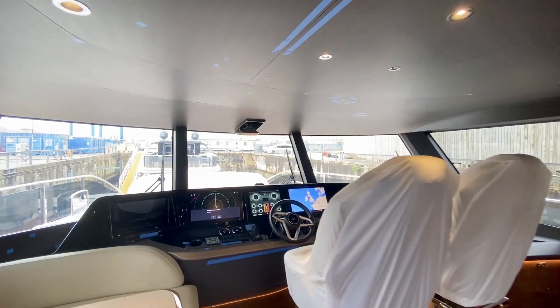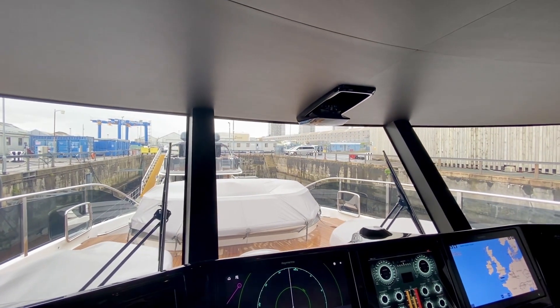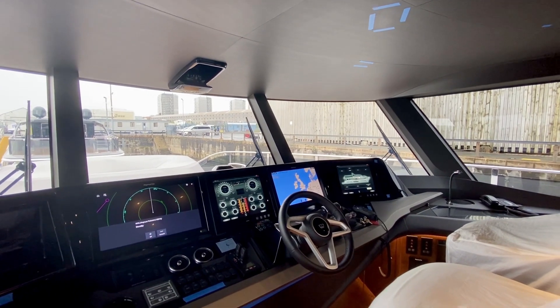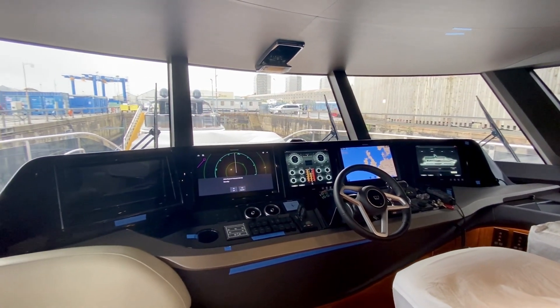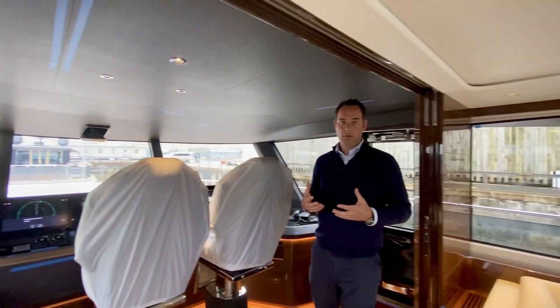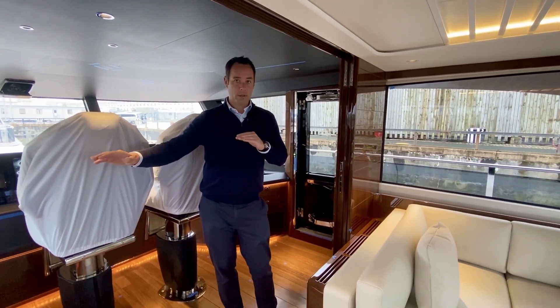One of the most notable things on this boat at 95 feet is that on all three decks — the upper deck, the main deck including the master suite and bathroom, and the lower deck — there are no steps. Everything is on one level, which is probably most unusual on the lower deck. You've got four very large guest staterooms, two of which enjoy the full beam of the boat, and again all on one level with no steps at all.